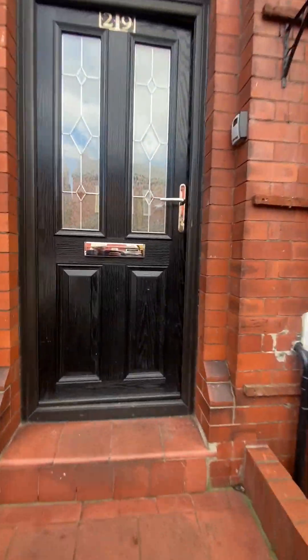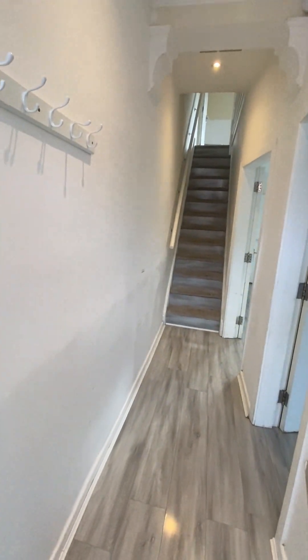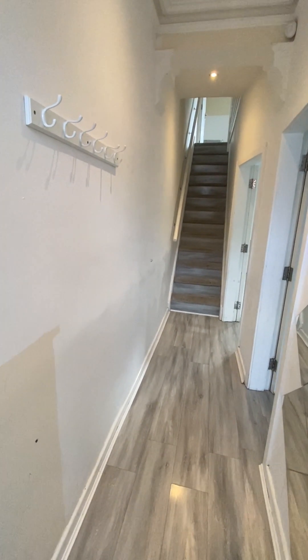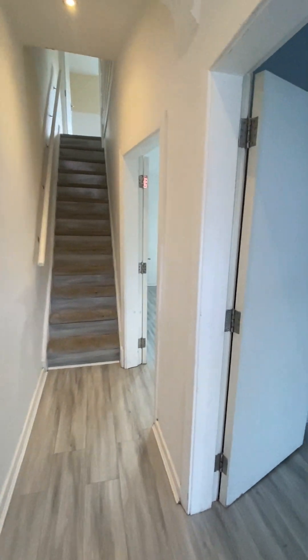So there's gated access at the front yard, and then it opens into this spacious entrance hallway. Stairs lead up to the first floor landing, and it flows around into two reception rooms to the right-hand side. As you head down the hall...